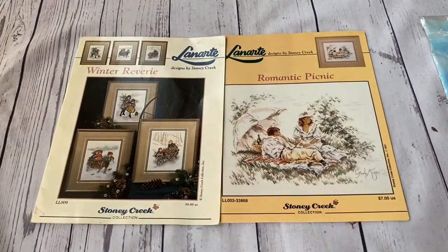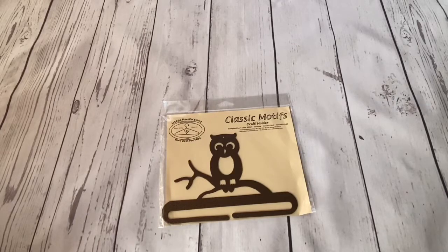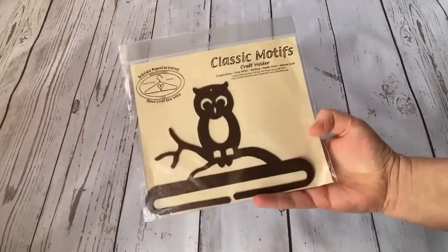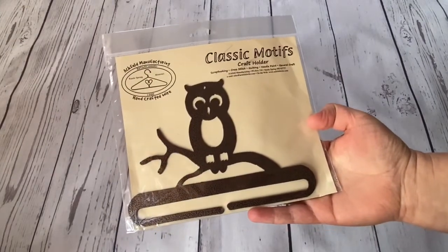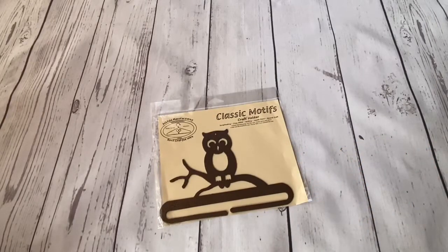One more thing: I bought another bell pull, delivered today just before filming. I already have one - a pumpkin one I showed in my August or September shopping video. I bought one more because I intend to make pin keeps from some of my Halloween projects and want to decorate my house with these bell pulls with the pin keeps. I haven't made such a thing before but I'm going to try hard.